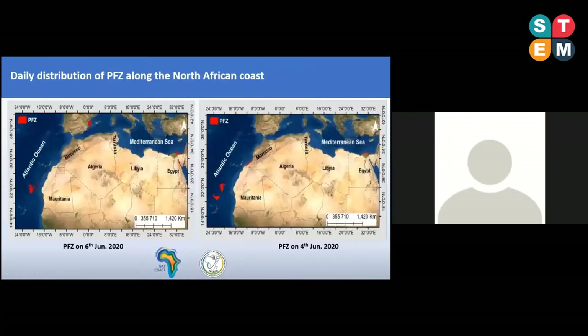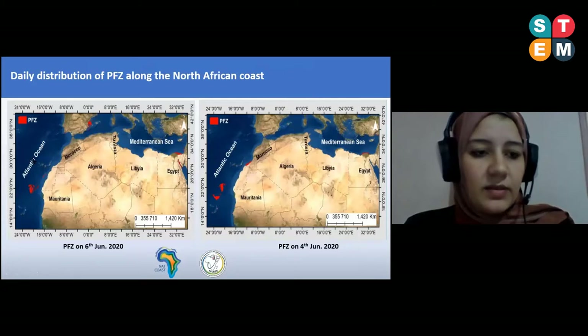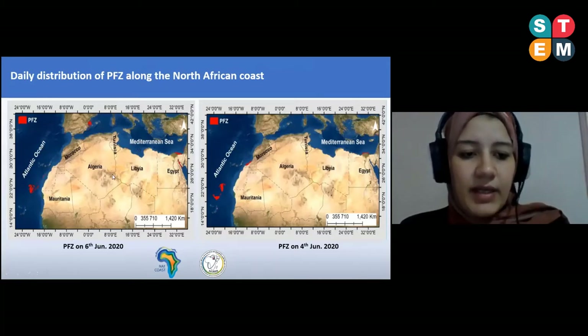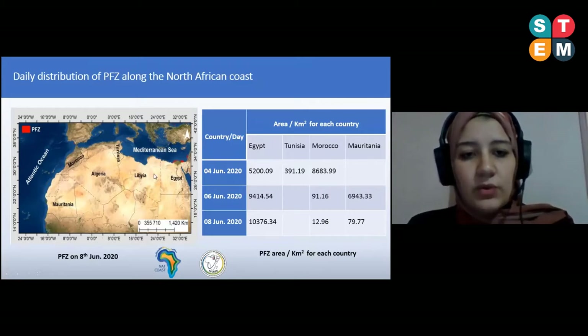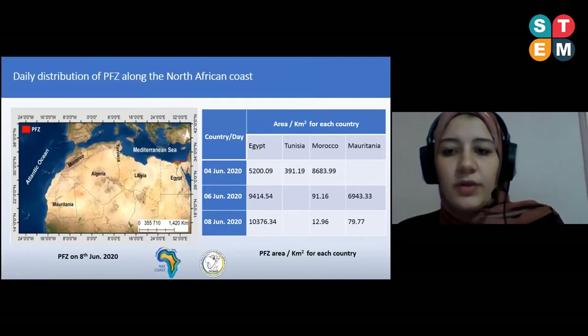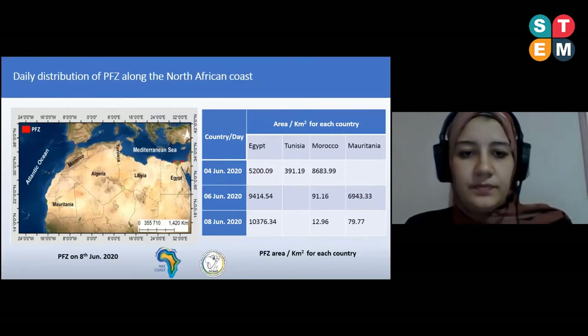As part of the NEVCO project, we also performed this analysis along the North African coast. We notice potential fishing zones over Egypt and some over the Atlantic Ocean near Mauritania and Morocco. Examples on the daily scale include June 6th and 4th, 2020, and June 8th, 2020. This analysis shows that potential fishing zones differ from country to country among the four partner countries of the NEVCO project, depending on variations in sea surface temperature and chlorophyll content.